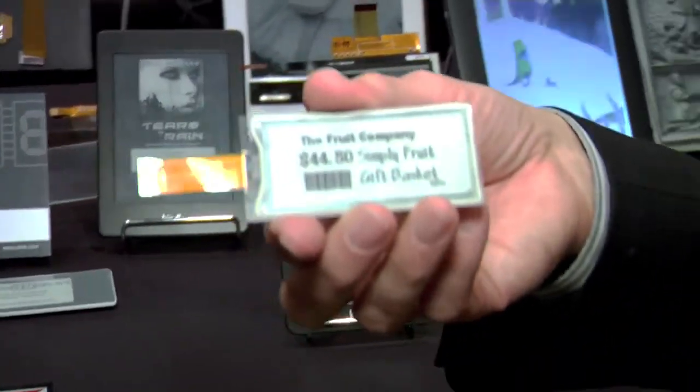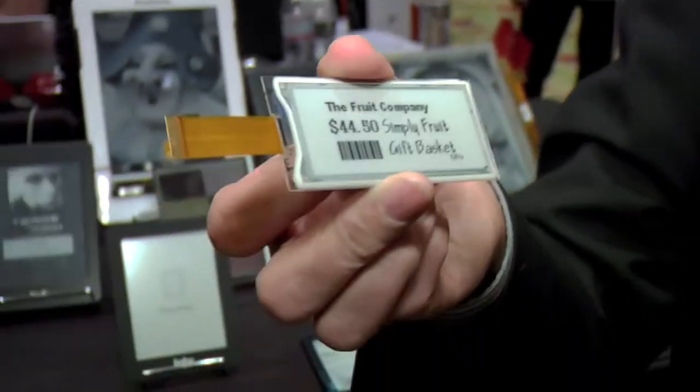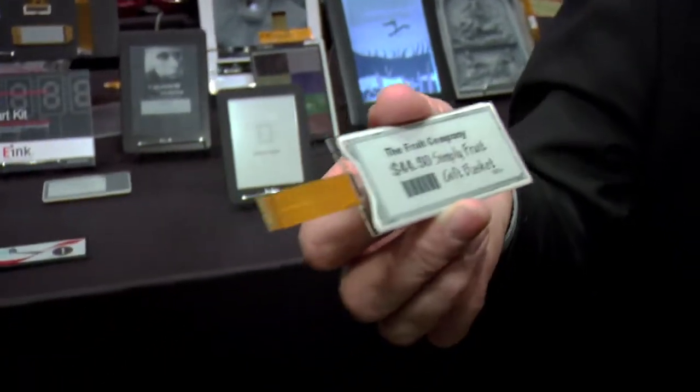Here you have a price tag called an electronic shelf label that is being used by many large stores to keep their prices totally up-to-date. What's great about this is that a store's profit is directly related to how often they can update their pricing. With this, they're able to control all their pricing from one central location, so you no longer need people going there replacing every single price label on the shelf. Sounds like it's going to revolutionize retail. That is e-ink technology — it looks like it's got a very bright future.